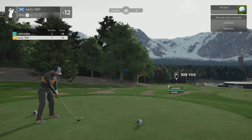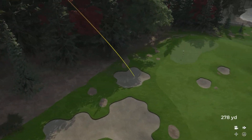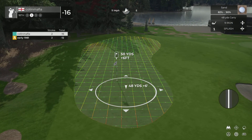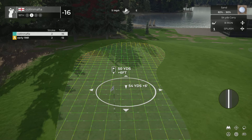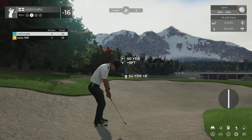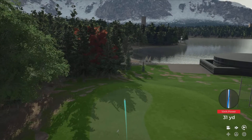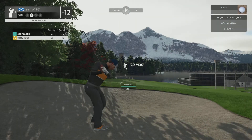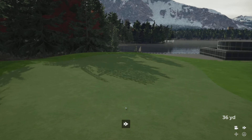That's too bad — this one's heading for the sand. From the bunker, nicely out of the sand. Here we go — this drops, you got a birdie.